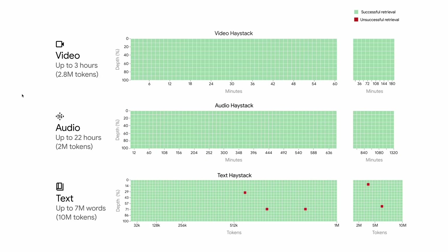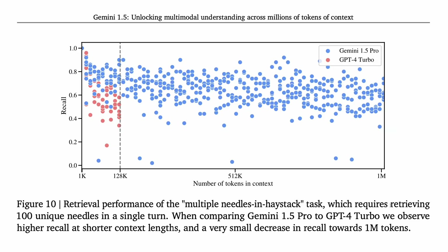A second experiment looks at a more challenging setting requiring retrieving 100 unique needles in a single turn. Here, the x-axis is the number of tokens in context and the y-axis is recall. The red dots are GPT-4 Turbo, while all the blue dots are 1.5 Pro, which is better up to 128k tokens and retains much of its performance out to 1 million tokens.